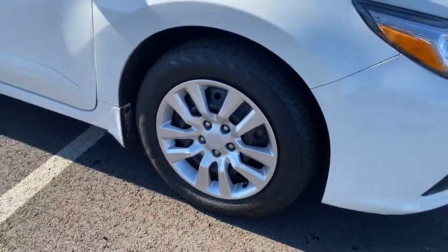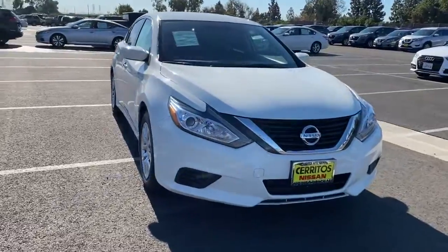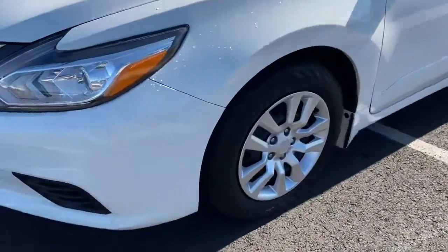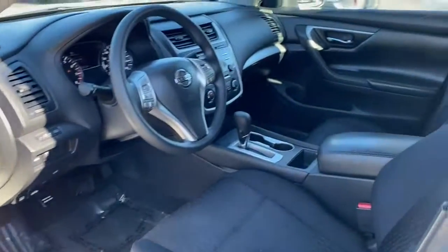These are just some of the great options this vehicle comes with: keyless entry, keyless start, backup camera, steering wheel audio controls, Bluetooth connection, stability control, traction control, pass-through rear seat, intermittent wipers, and variable speed intermittent wipers.